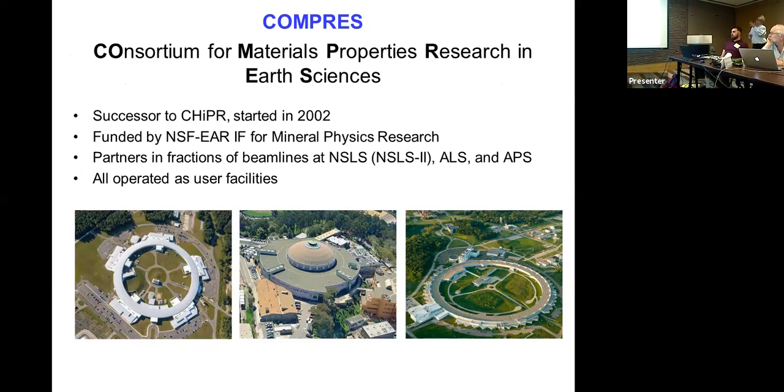CHIPPER ended and its members were encouraged to form a new consortium that would operate user facilities. COMPRESS is essentially the successor to CHIPPER and started around 2002. Its mission is more limited than GSECARS — mostly mineral physics and high-pressure research. It runs fractions of beamlines at NSLS-2 at Brookhaven, at the Advanced Light Source, and at the APS as user facilities.